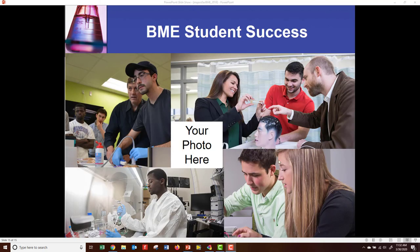We're disappointed that you couldn't come join us here at Western New England. But we'd love for you to join us this coming fall, and we'd love to get your photo inserted here. So long.